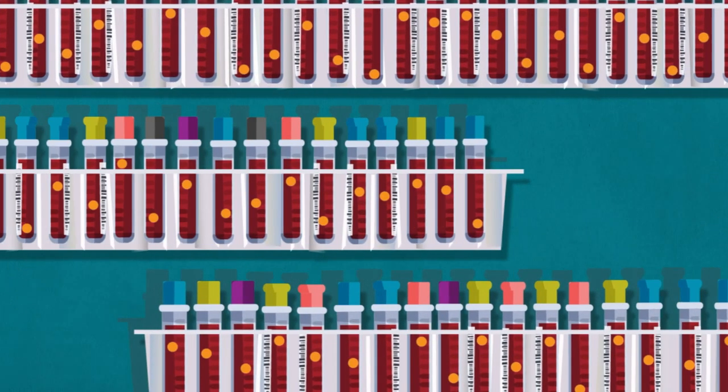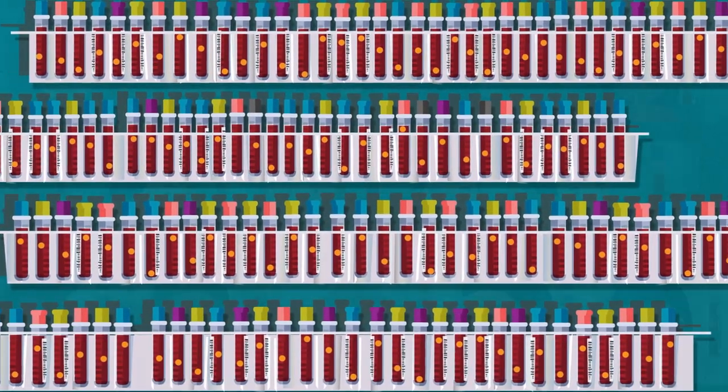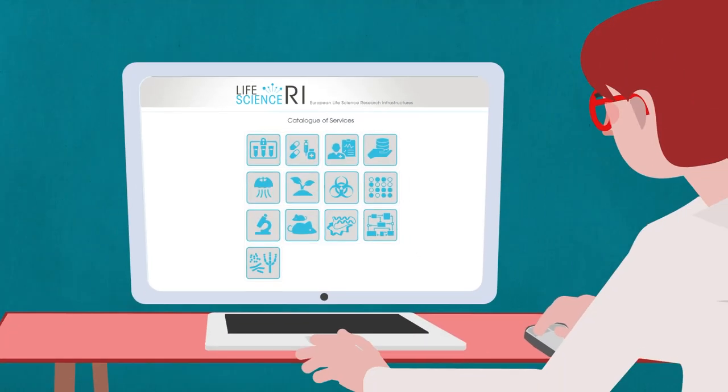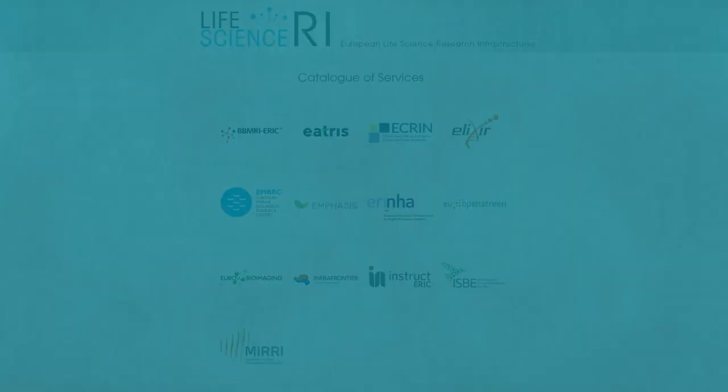And that's just a glimpse of what we offer. Find out how we can help you accelerate your research on coronavirus and other health challenges. Get in touch with us, the European Life Science Research Infrastructures, to be part of the solution.